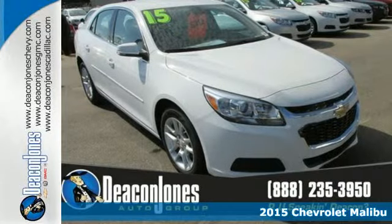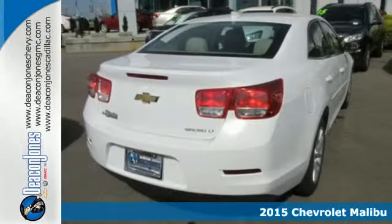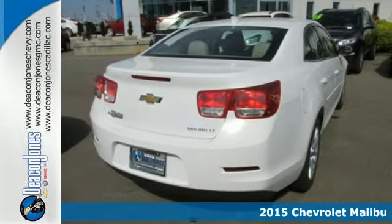Here's a 2015 Chevrolet Malibu — smart, stylish, inspired.